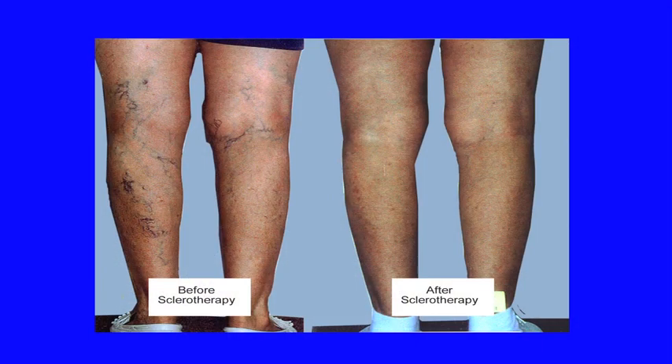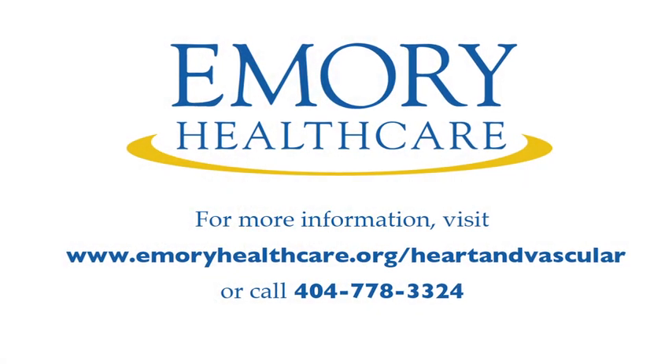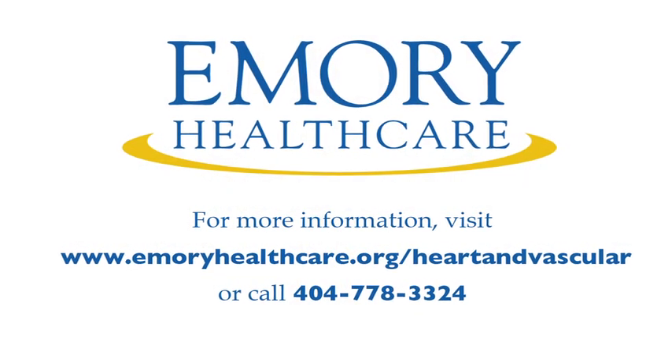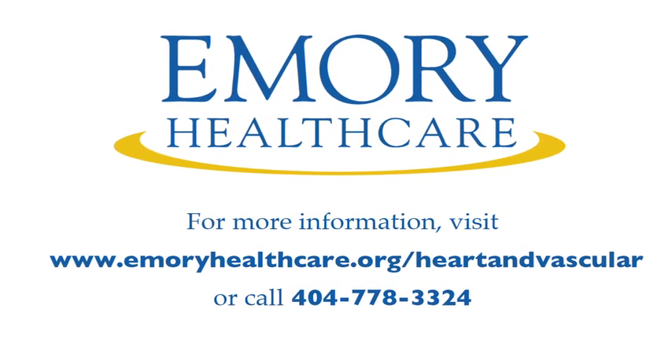Here's an example of a patient who had extensive spider veins, and after treatment they were eliminated. We've been treating spider veins here at Emory since 1994. Come see us in the Division of Vascular Surgery to meet me and our physician staff. We can quickly and easily assess your vein problem. Give us the opportunity to make your legs look and feel better. Call us at 404-778-3324. Thank you for your time.